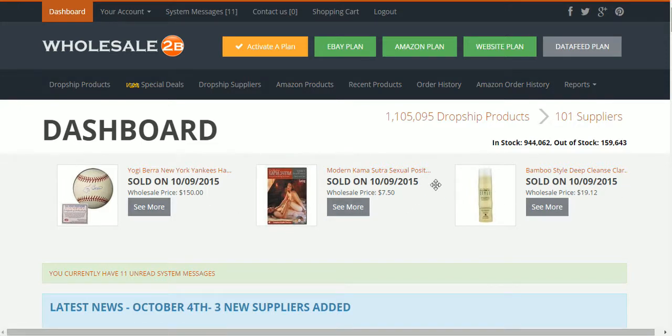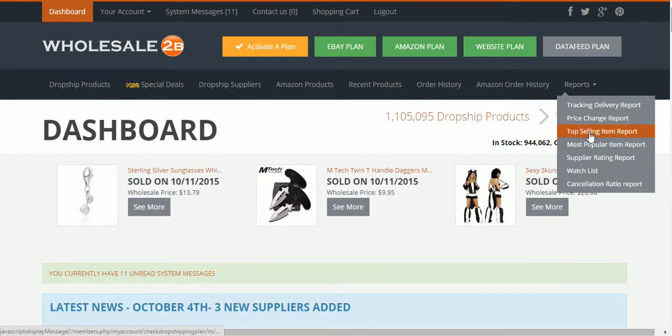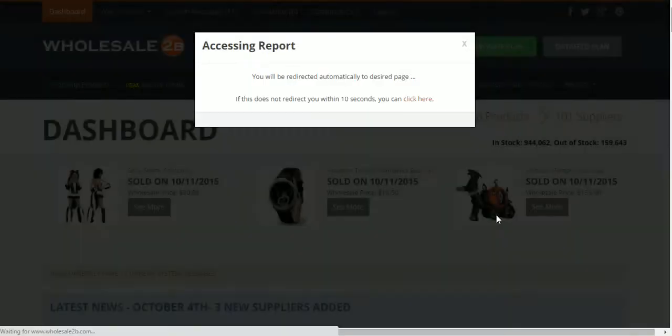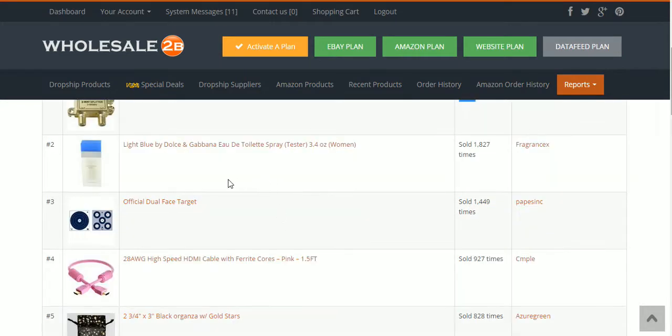This shows the items that have sold recently on WholesaleToB. We're going to come over here to Reports, and this time instead of the Top Selling Items report, we're gonna click on the Most Popular Items report. In this report they show you the top 20 items sold on WholesaleToB. This top item right here — you can see it sold over 2,000 times on WholesaleToB.